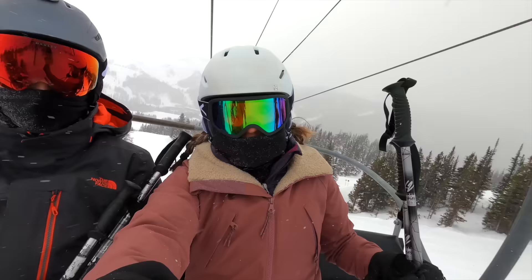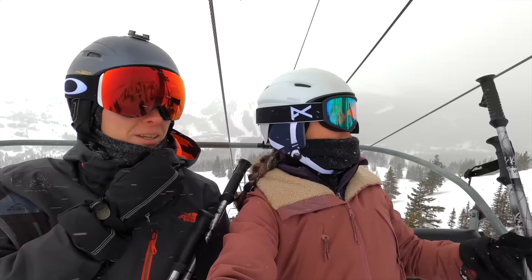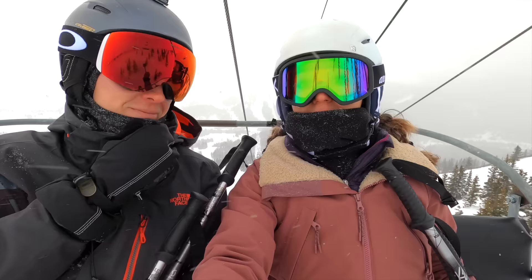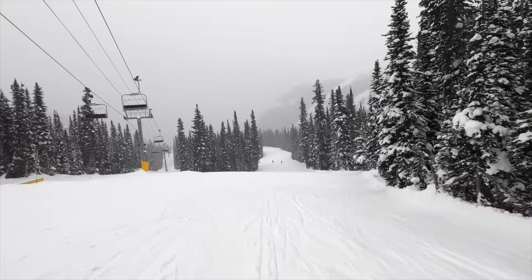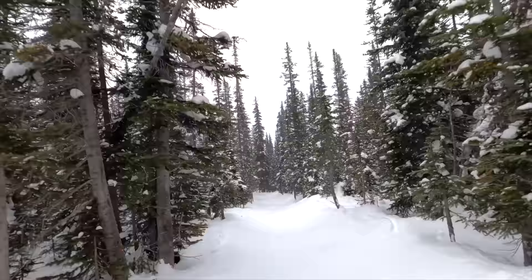We're pretty much on the last run of the day and the weather has completely changed — it's completely cloudy and snowy. We wish we were in the heated chair lift, which we can see on the left-hand side. This is our last time on top of the Great Divide Express and we decided to ski out. One of the other special things about Sunshine is you can either take the gondola back down or ski all the way to your car. We gave them our bags to bring down and we're going to go down the fun way.